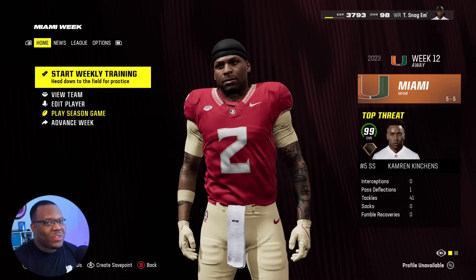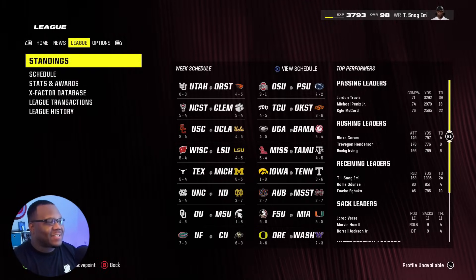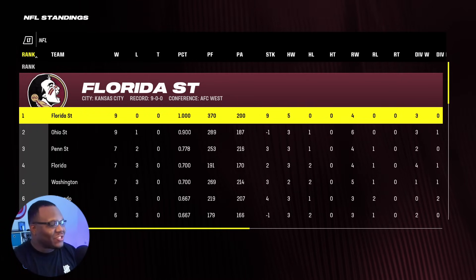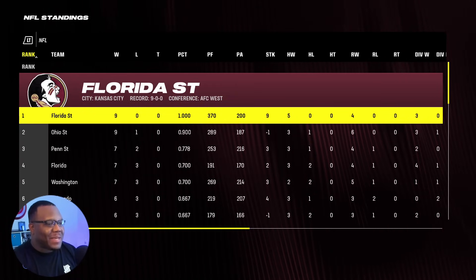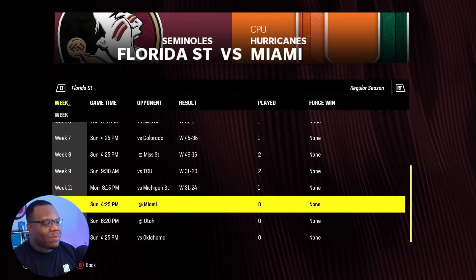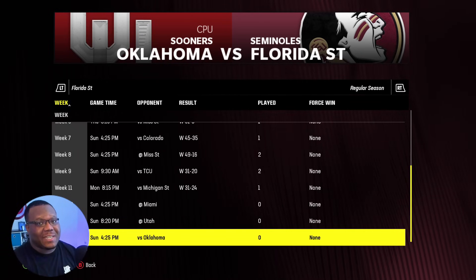Today we got a big game on the schedule in our rivalry against the University of Miami. If we take a look at the standings, we're sitting pretty at a solid 9-0, perfect on the season, just like the Florida State Seminoles in real life. Ohio State is right behind us, and everybody else is just falling in line. As far as our schedule goes, we got two back-to-back road games in Miami and Utah, and we'll end the season versus Oklahoma, which will probably be our toughest test to date.